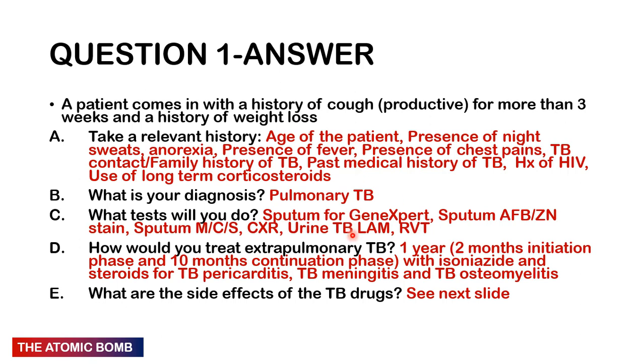The 12 months is divided into a two-month initiation phase and a ten-month continuation phase. In the initiation phase we use four drugs: rifampicin, isoniazid, pyrazinamide, and ethambutol. In the continuation phase we use two drugs: rifampicin and isoniazid. We add steroids in the treatment of TB pericarditis, TB meningitis, and TB osteomyelitis.